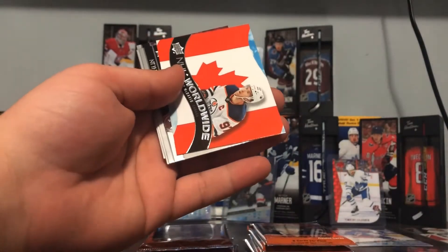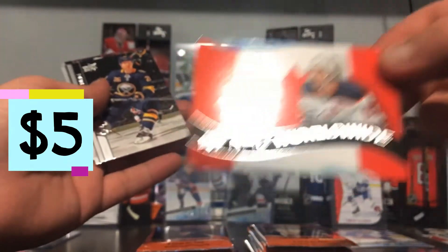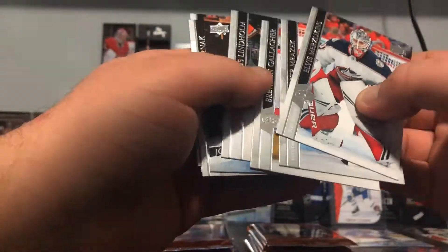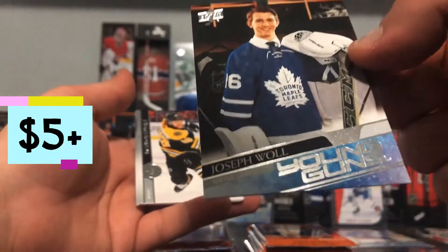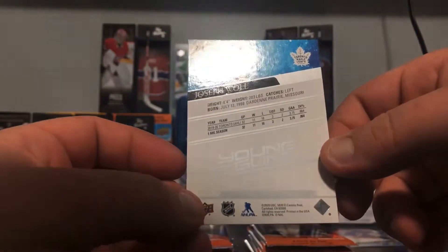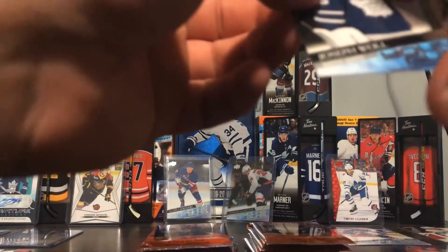We got another worldwide Connor McDavid — nice, let's go! I know for a fact we don't have that — that's awesome. We got Crosby too. Look at that — Joseph Woll, Young Guns! No way, a Maple Leaf. I see a little mark on it, but we don't have that so it's awesome. We need him. Six-foot-four, catches left — can't wait till he comes up.